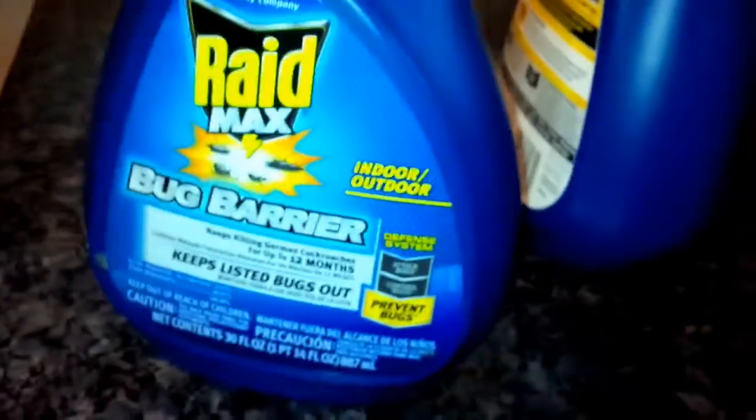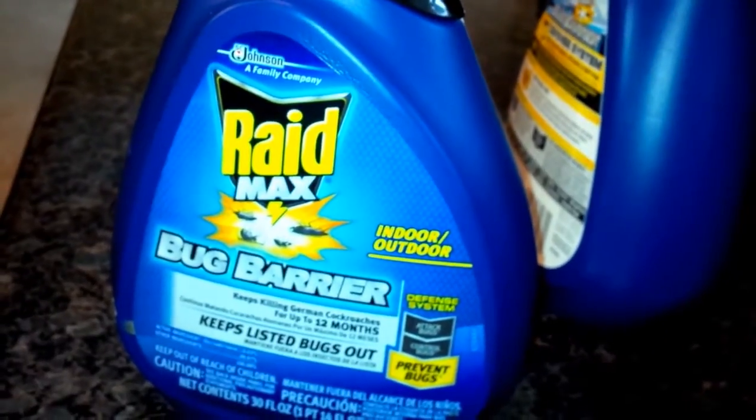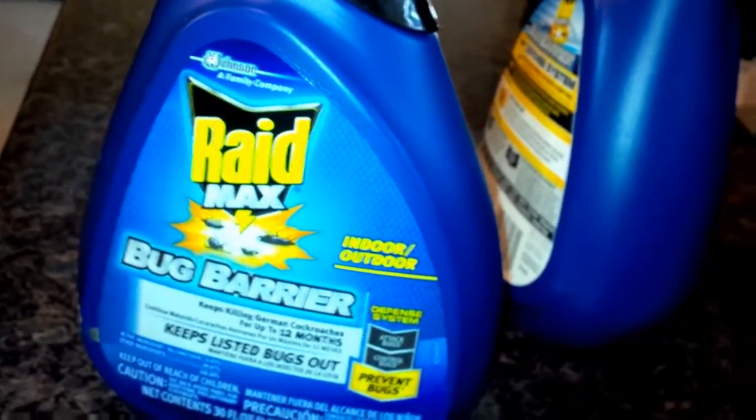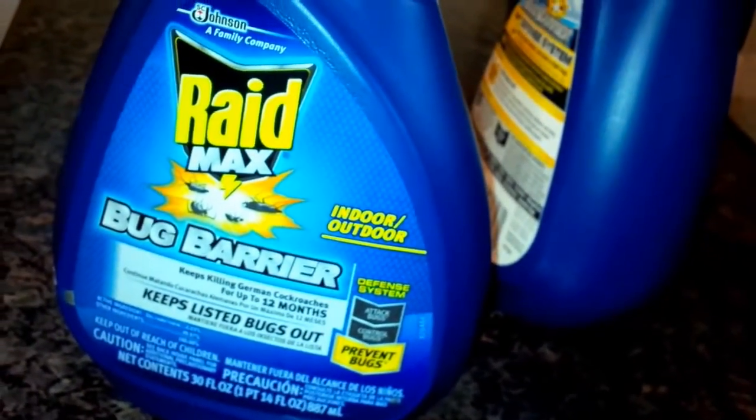Yeah, man. It's Raid Max Bug Barrier, dude. If I was you, I'd buy it. Of course, you want to clean first. If you have kids or pets, you want to spray it and keep them out of the house for maybe like six hours before you bring them back, just let it dry at least. Spray it outside, the inside — bathroom, kitchens, cupboards, bedrooms, hallways. And any bugs that come through the cracks of your door, they're just about to get it.